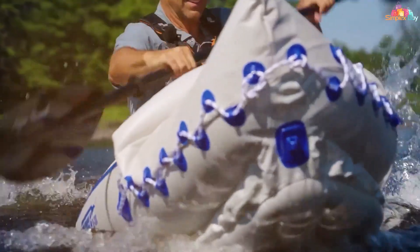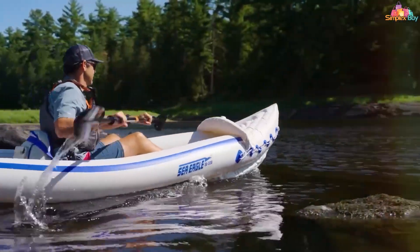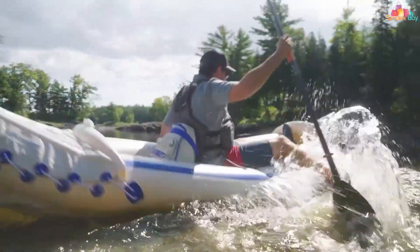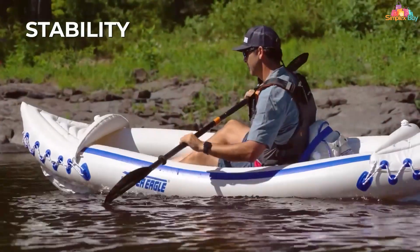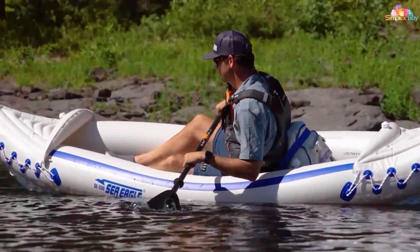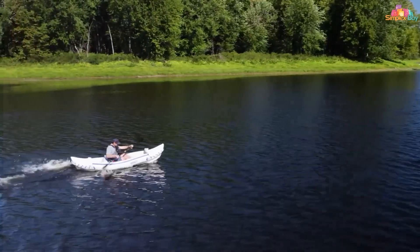What sets the Sea Eagle SE 370 apart is its incredible portability — it weighs only 32 pounds and can be easily carried in the included carry bag, making it a fantastic option for travelers. It inflates in just eight minutes, so you can spend more time on the water and less time setting up. In terms of versatility and performance, the Sea Eagle SE 370 is tough to beat, whether you're into recreational paddling, fishing, or exploring remote waterways.